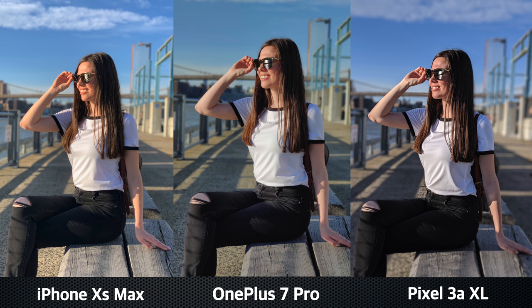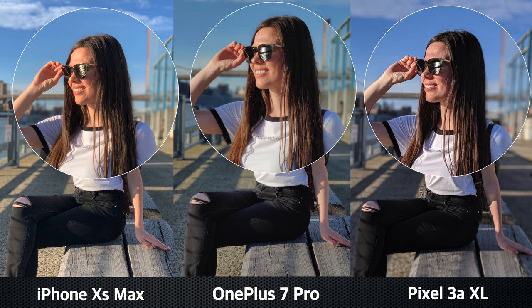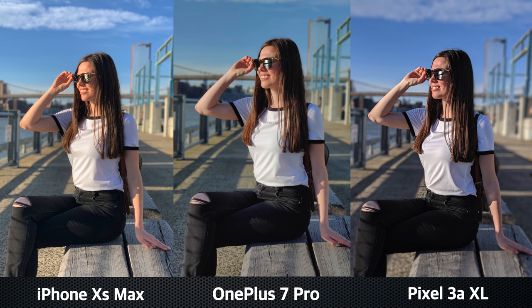In the next three pictures, once again we have a recurrent pattern in terms of brightness, colors, and details. In this particular shot, the Pixel has blurred out my leg and my hand, and we can also see some flaws there.